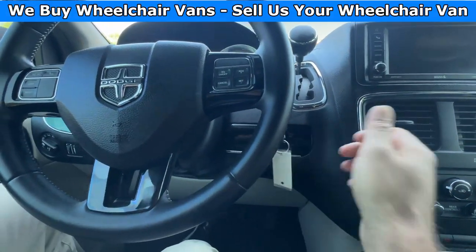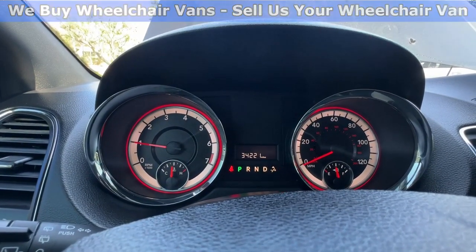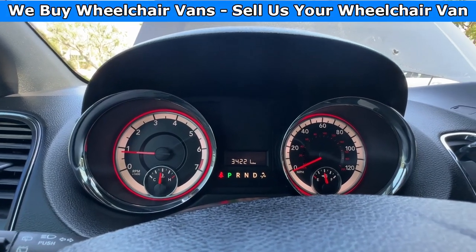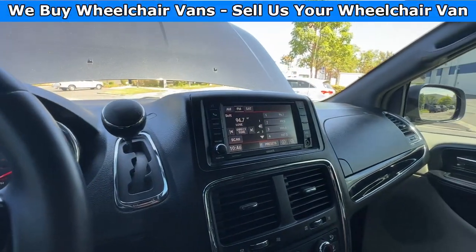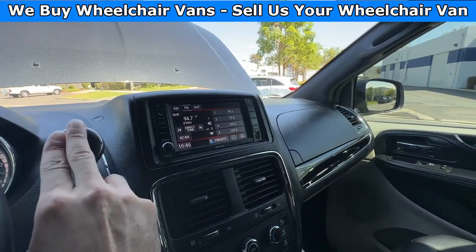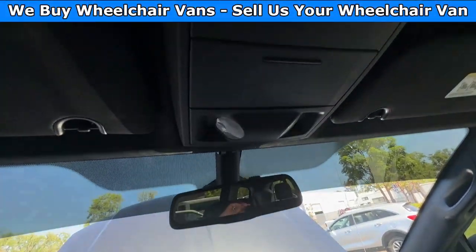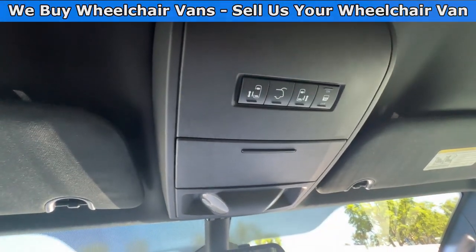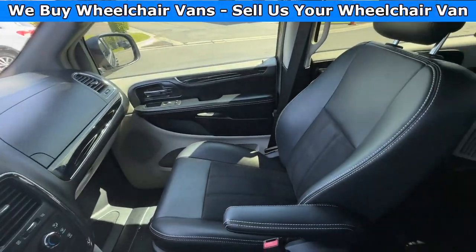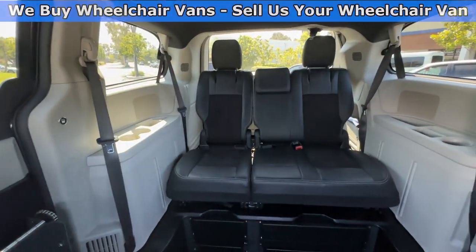Let's go ahead and start up the van. This one is going to come with 34,000 miles. And over here, you will have a touchscreen infotainment system with a backup camera. On the top, you will have the controls for the automatic doors and liftgate. And here is the view of the front, and here is the back seats.